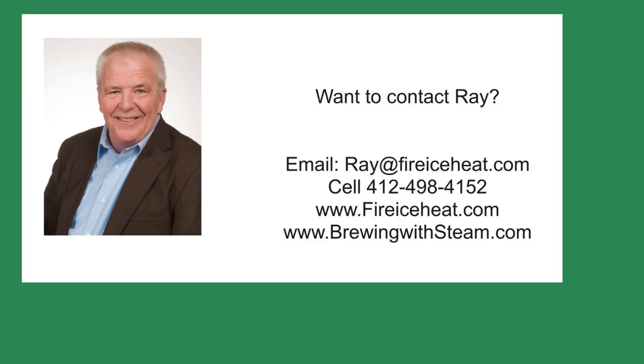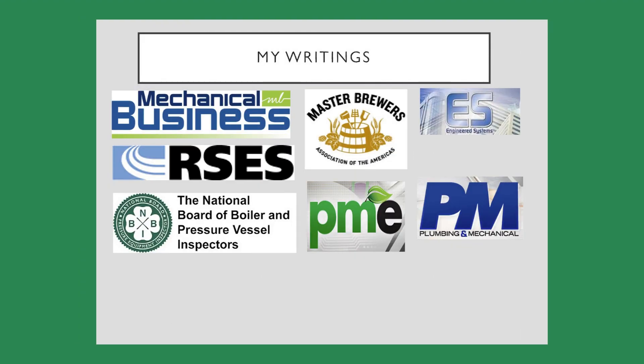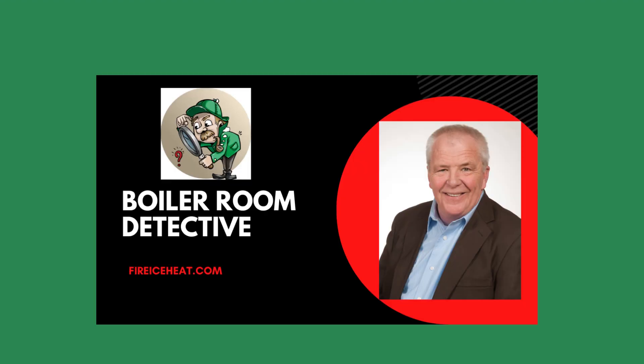If you would like to contact me, my contact information is here. In addition, I have my two websites. The Brewing with Steam site has monthly blog posts on steam systems for breweries and distilleries. I have written 11 books on boilers, and they are available on Amazon. You can also find some of my writings in these fine publications. Thanks for stopping by Boiler Room Detective, and I hope to see you on the next case.